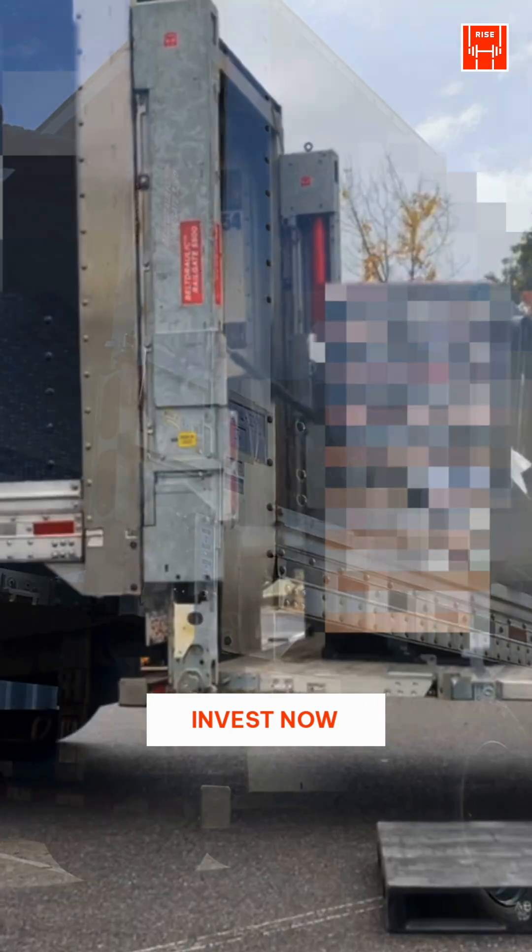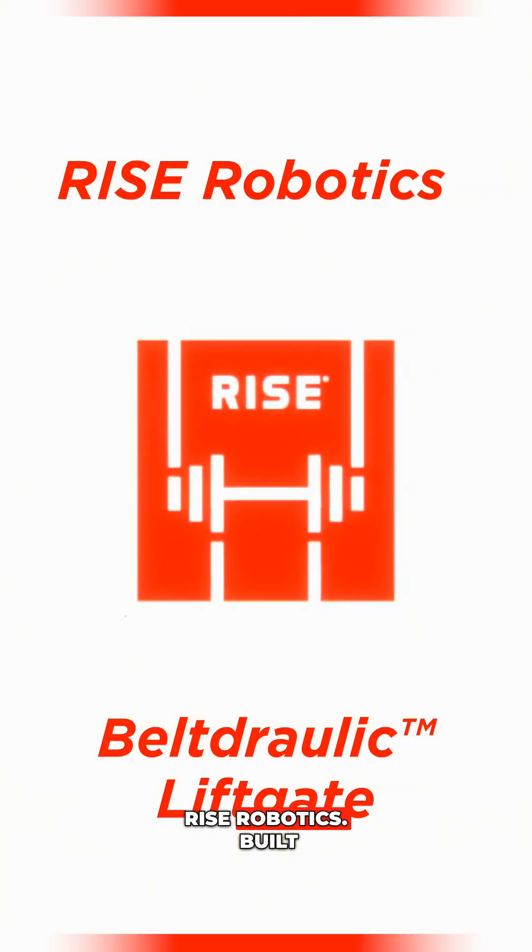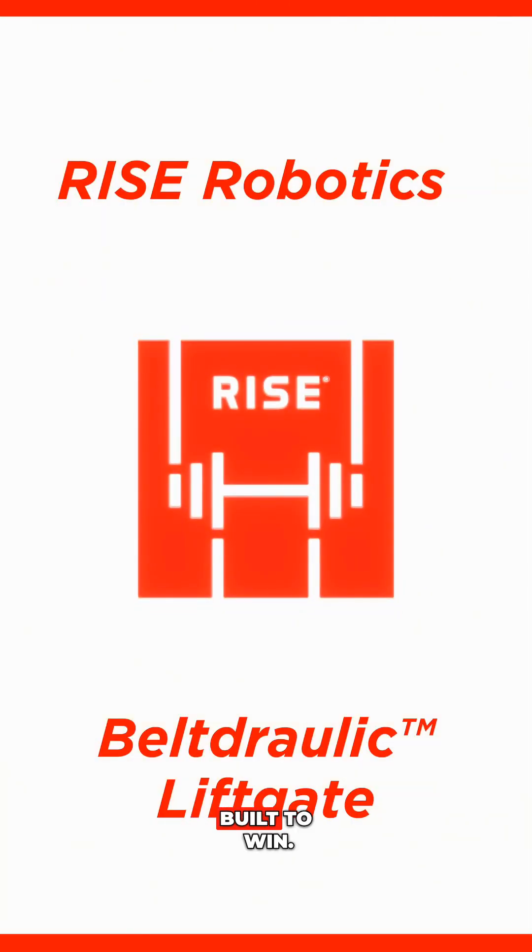Three weeks, hundreds of deliveries, zero downtime. One new standard for what a liftgate can be. Rise Robotics. Built for uptime. Built to win.